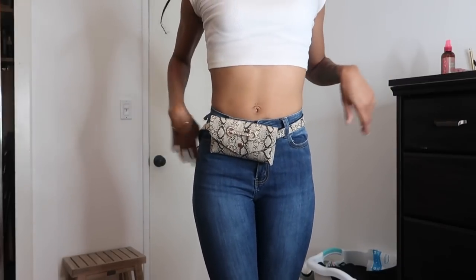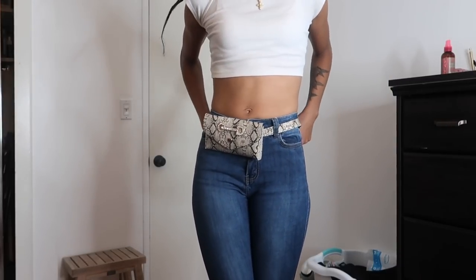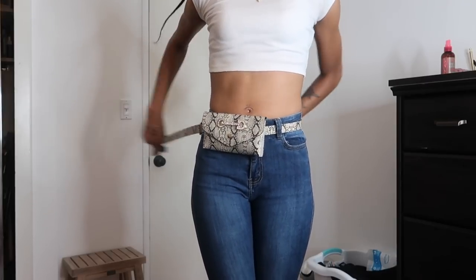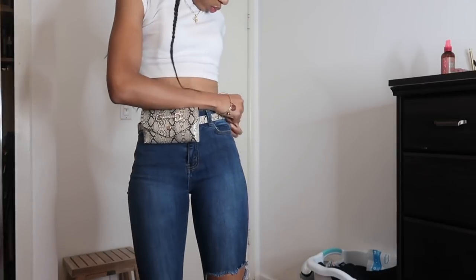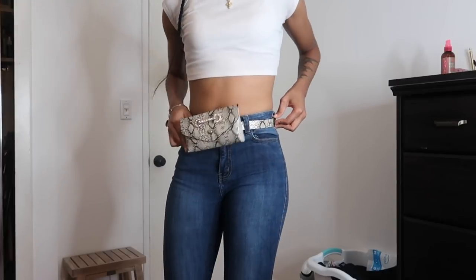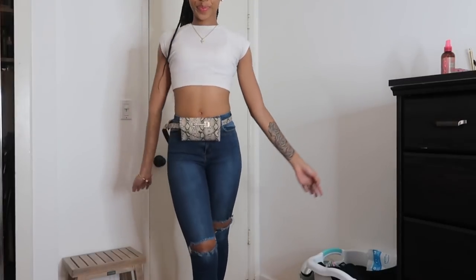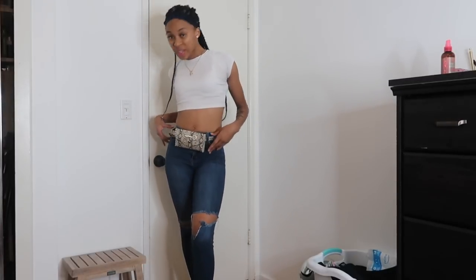Y'all know what I said about belt bags — I mean fanny packs. This is a belt bag. It's a little loose because they didn't have more than one size and I'm not big enough for it, so we're just gonna tuck that in there. But other than that this is okay — this is gonna take this outfit to the next level.